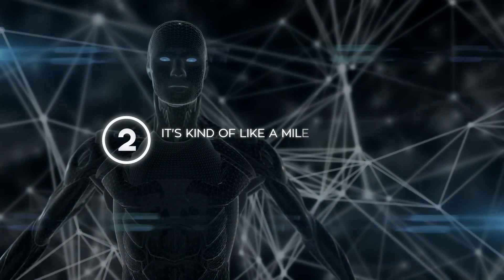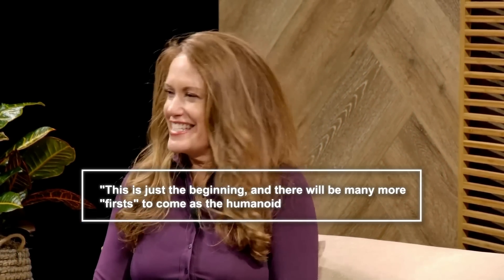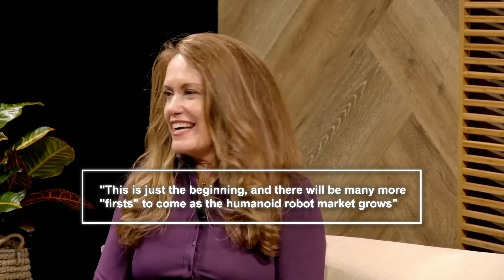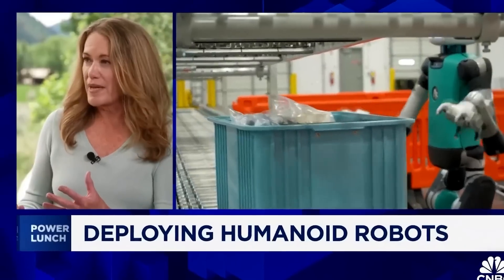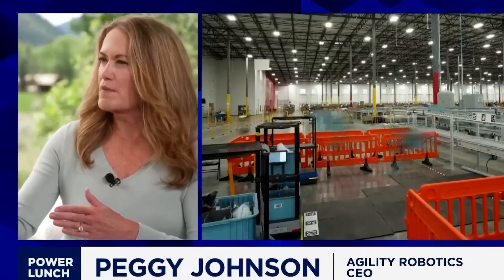Secondly, it's kind of a milestone for the entire humanoid robotics industry. Agility Robotics CEO Peggy Johnson said that this is just the beginning, and there will be many more firsts to come as the humanoid robot market grows. She's really proud that Agility is the first company to have humanoid robots deployed and generating revenue by solving real-world problems. Peggy Johnson is a veteran technology leader who previously served as CEO of Magic Leap, the augmented reality company — so when she says this is a big deal, you know it is.